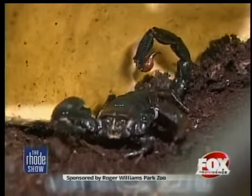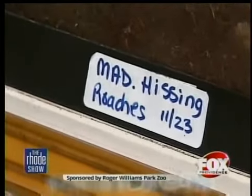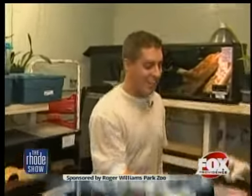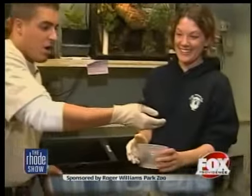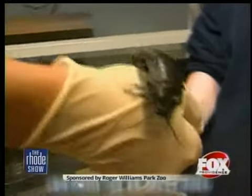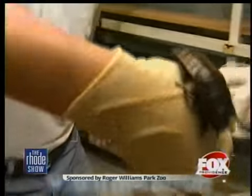After a sneak peek of the scorpion, the zoo staff made me go through an old initiation ritual. I'm not a fan of cockroaches. I don't mind insects, but this is not an insect — this is the size of a cat. I have no control over him if he goes.